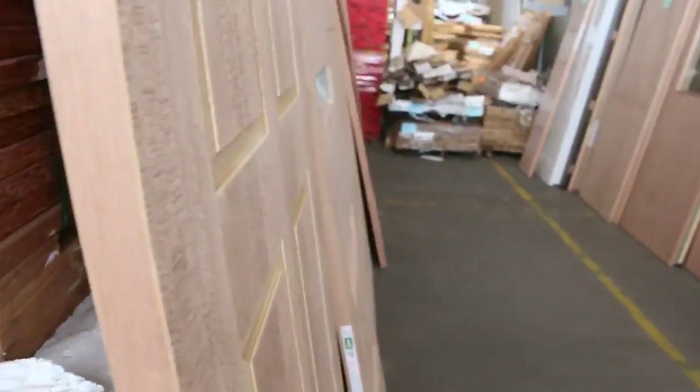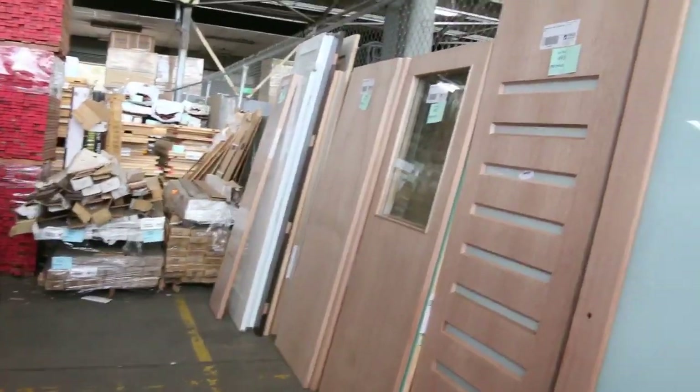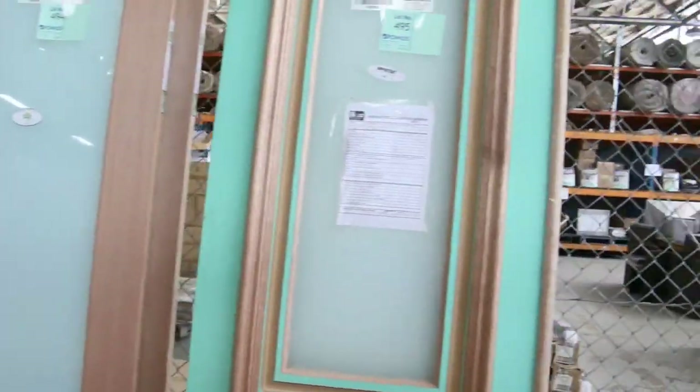Got some treated Baltic shiplap cladding there. And have a look at all the doors here — all to be cleared. Some really nice big entrance doors. All in all, great auction — see you here tomorrow. Thanks for watching.